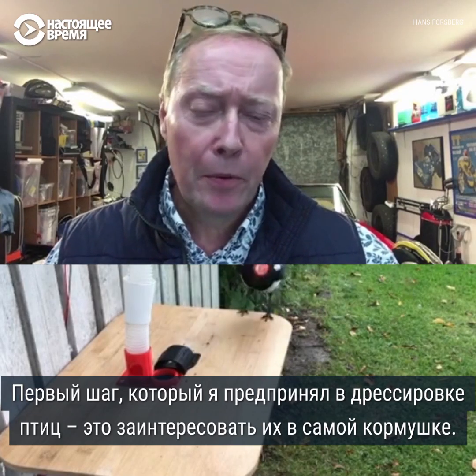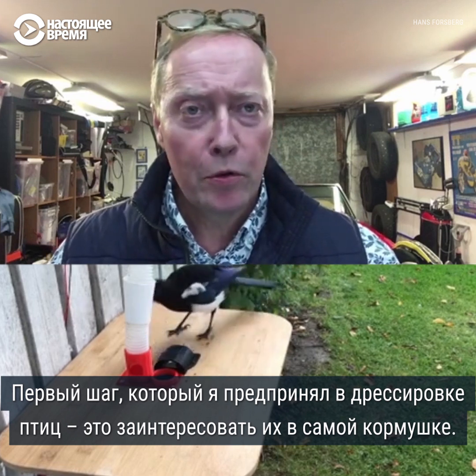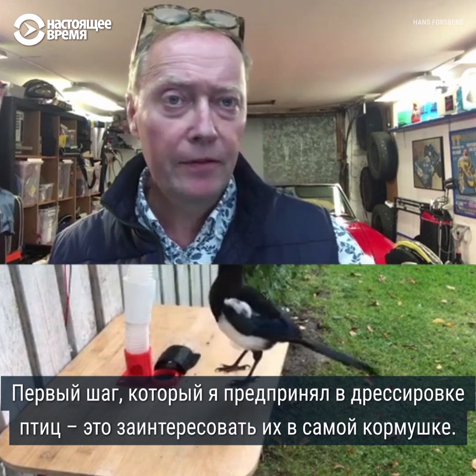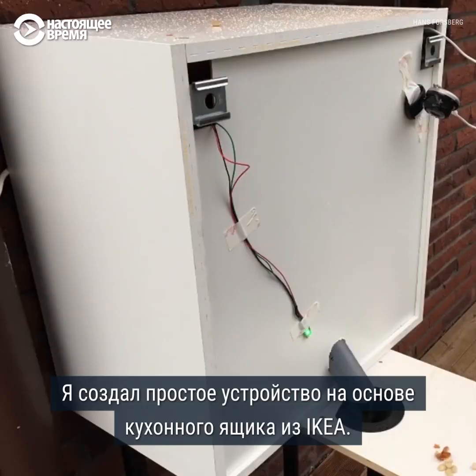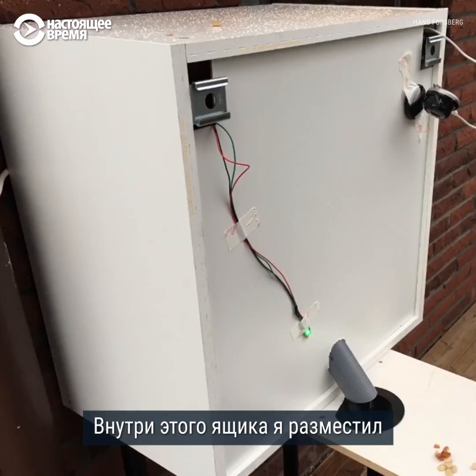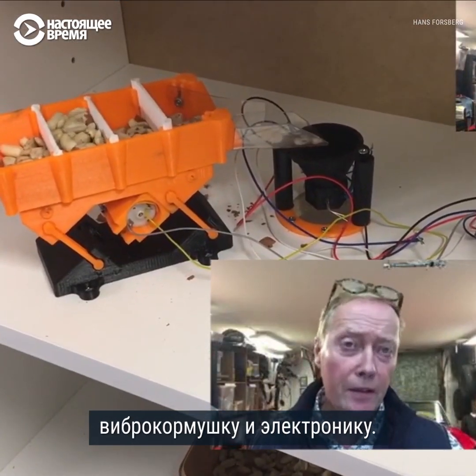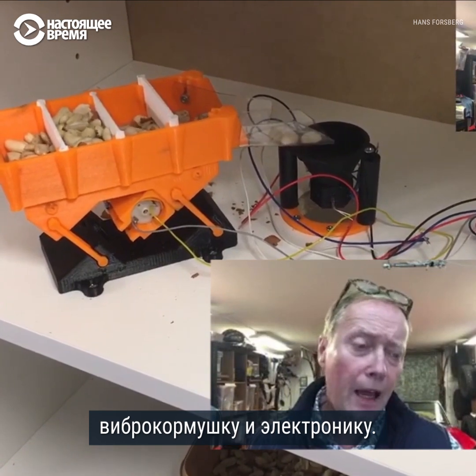The first step I took when I started training the birds was to make them interested in the bird feeder itself. I built a simple solution based on a kitchen cabinet from IKEA, and inside that box I could evaluate the vibrating feeder and the electronics.